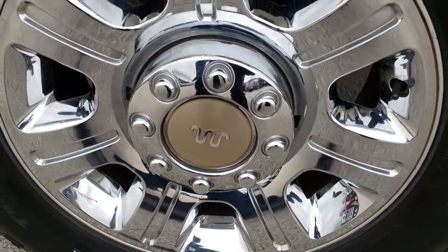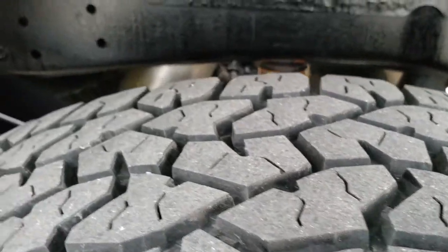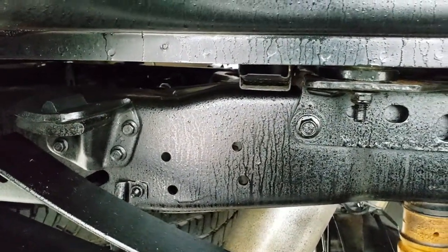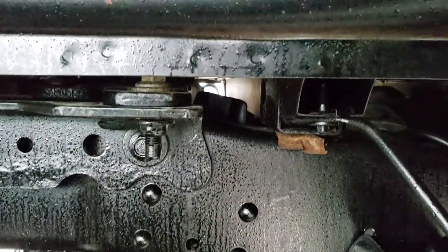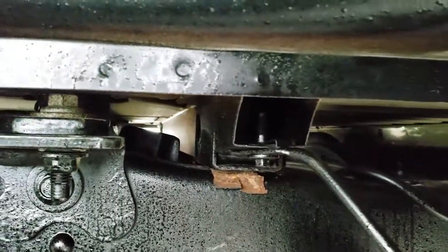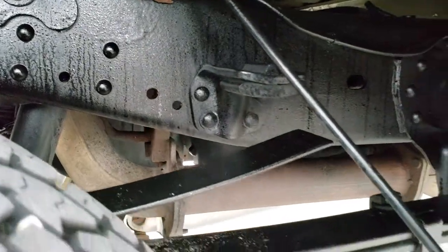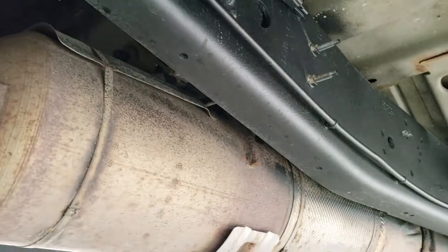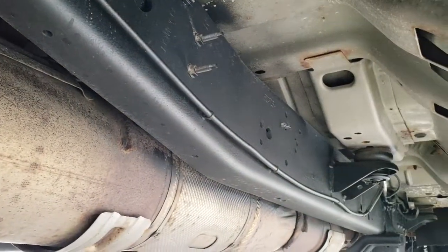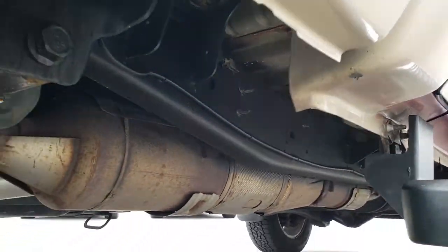Back rim is in excellent condition as well, and the back tires have just as much tread as the front tires. You can see the frame and underbody on this truck is in really nice shape. Always look at the box rails — if they're really corroded, the truck's probably been in a high-corrosion area. It has all the remaining factory exhaust and the underbody is in really nice condition considering the age of the truck. Those lower rockers look good as well.